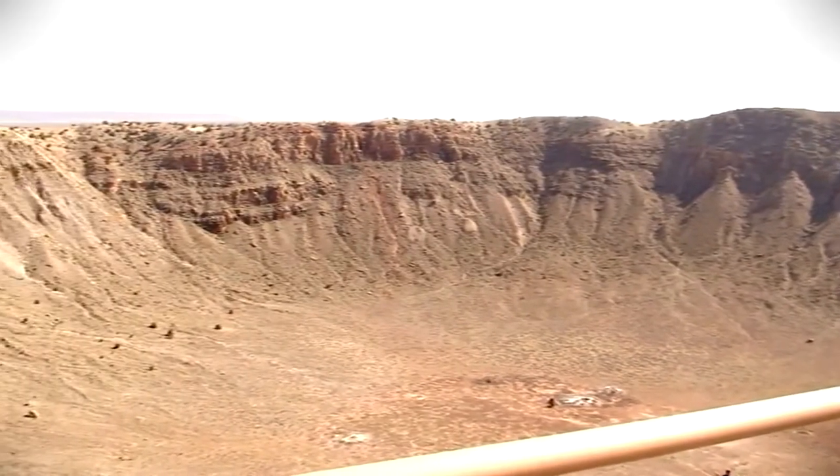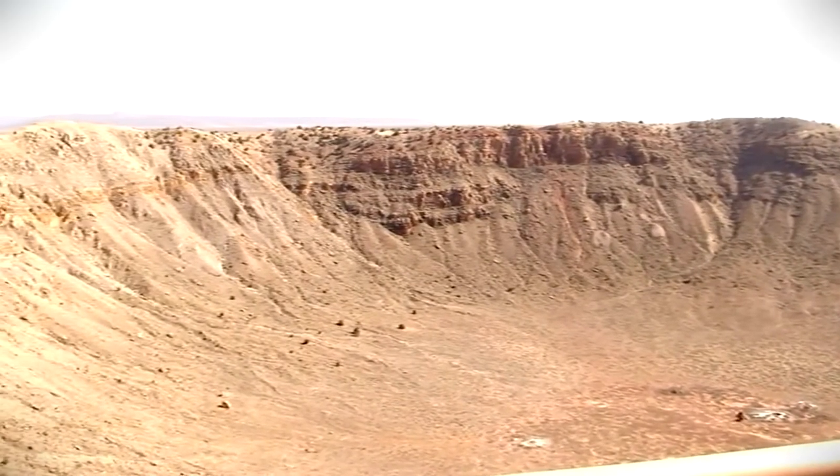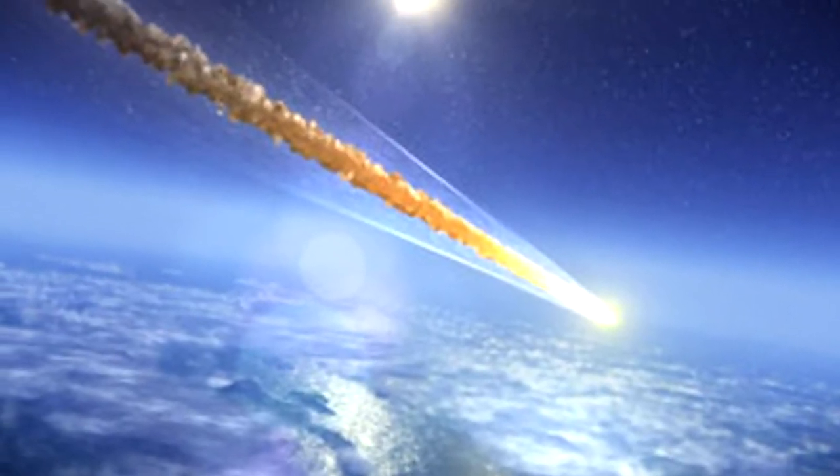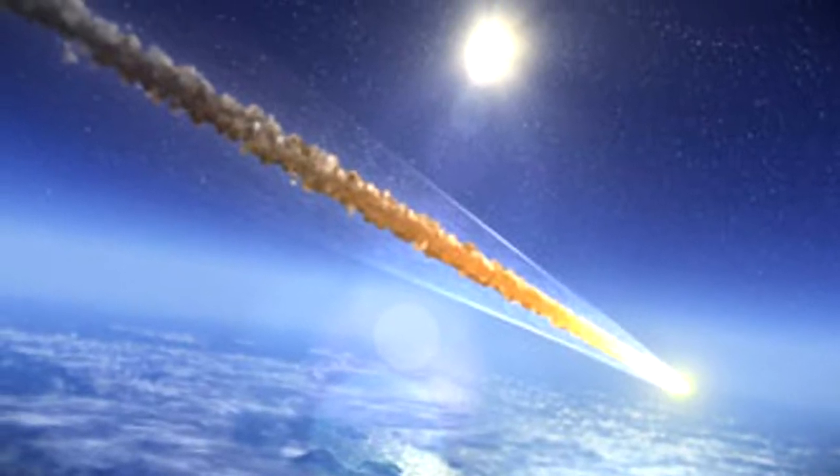The Meteor Crater, as it is more commonly known, was formed around 50,000 years ago during the Pleistocene Epoch when a meteorite around 150 feet wide struck the Earth at a speed of over 20,000 miles per hour.